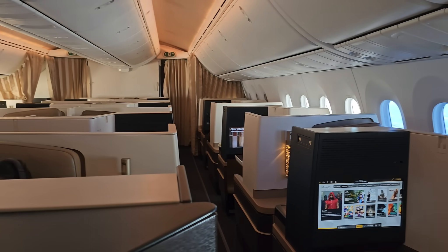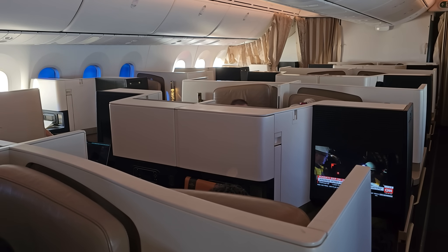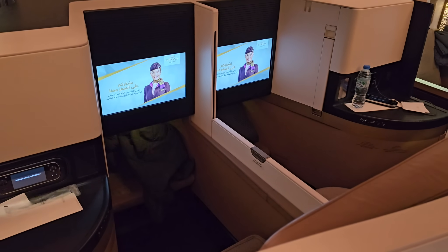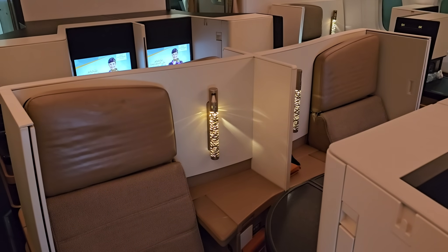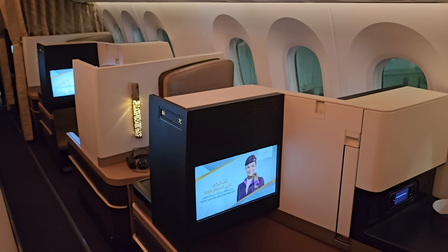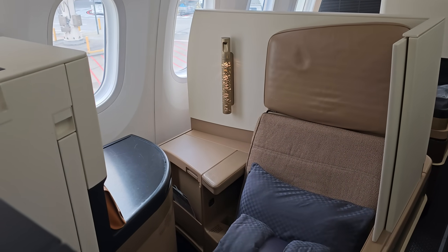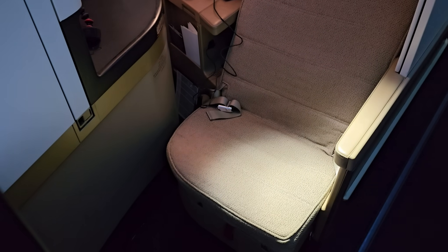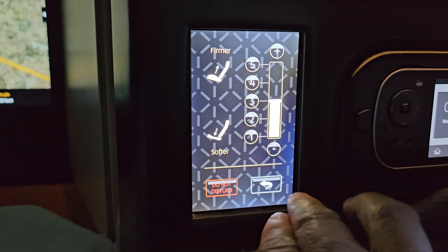Now that we're up in the air, let's have a look at this Etihad business class cabin, which is laid out in a 1-2-1 configuration so all passengers have direct aisle access. Because half the seats face backwards, it's difficult to film the cabin without capturing other passengers, so most of this footage was taken after landing. The best seats for couples wanting to be close are the middle forward-facing seats. The backward-facing middle seats are great for couples needing their distance, and the side seats are great for solo travelers.